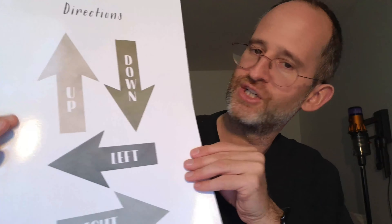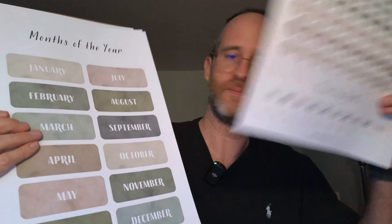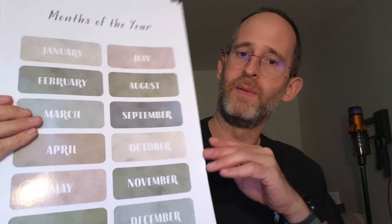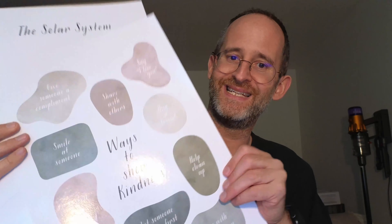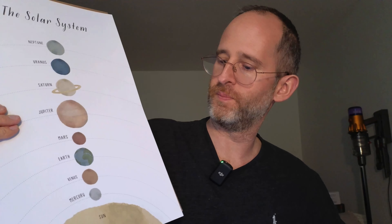We've got the weather. We've got different directions. And we've got count to a hundred — it's always a fun one to learn. We've got the months of the year, we've got ways to show kindness, and then we've got all the different planets.